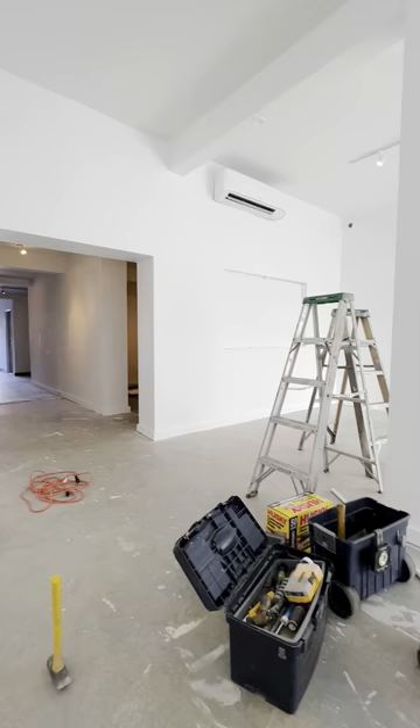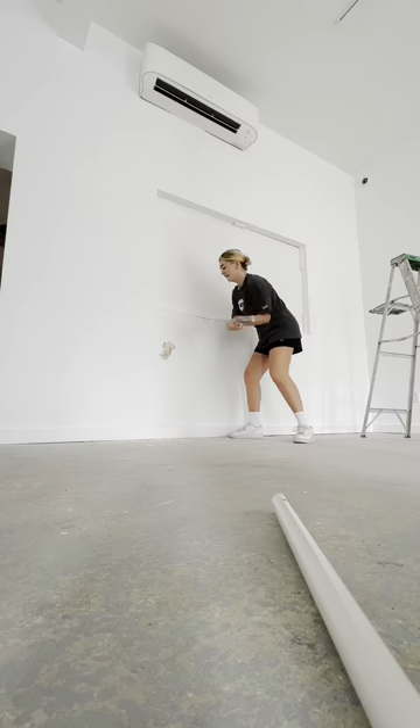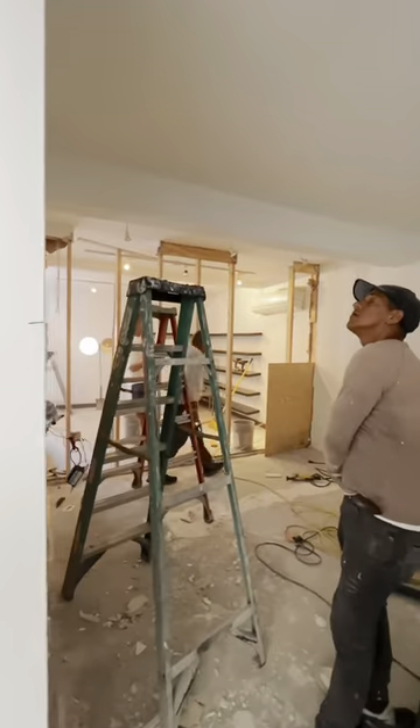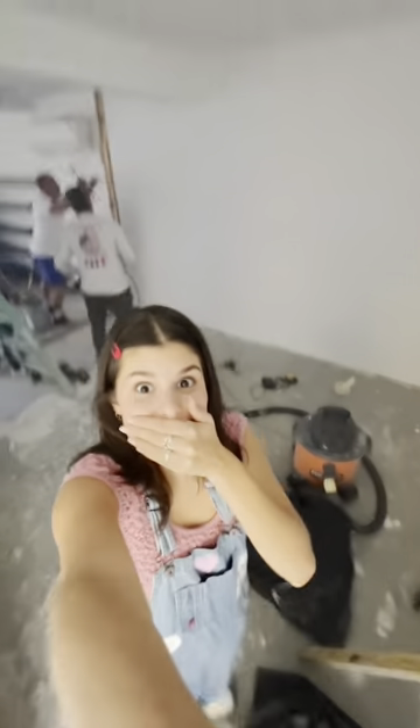The morning we came in, Phoebe and I really wanted to break down a wall — but it was not working, it's so much harder than it looks. So we just let the professionals do it and had a team meeting to order all the remaining items for the store. We sat down for an hour and the next thing I knew, the entire wall was completely gone and it felt like a completely different store. There's still lots to do, like the bathroom renovation.